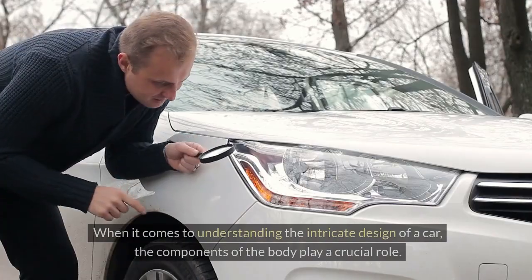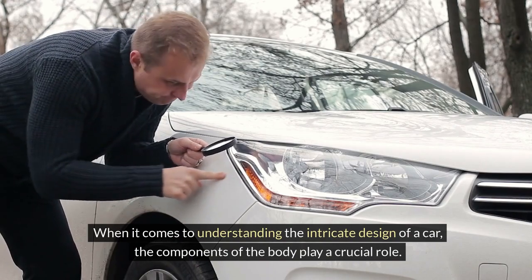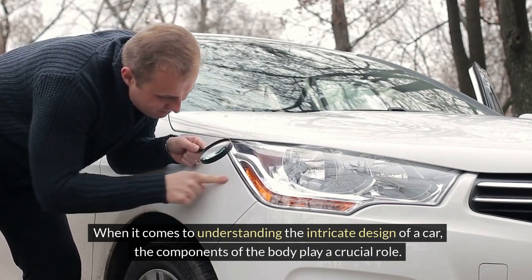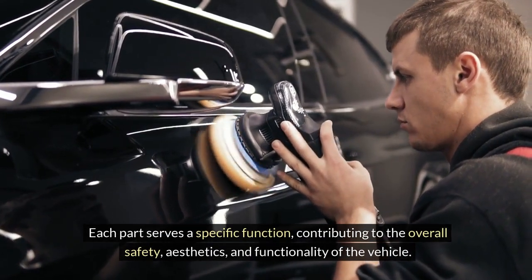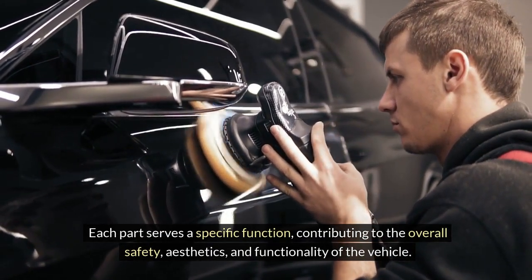Car body components. When it comes to understanding the intricate design of a car, the components of the body play a crucial role. Each part serves a specific function, contributing to the overall safety, aesthetics, and functionality of the vehicle.